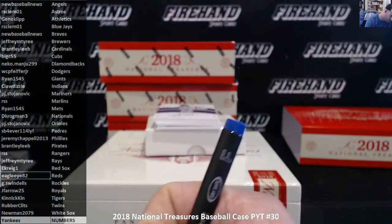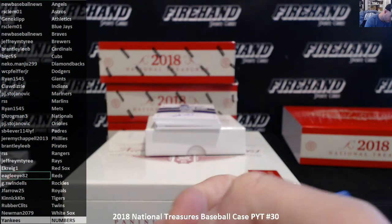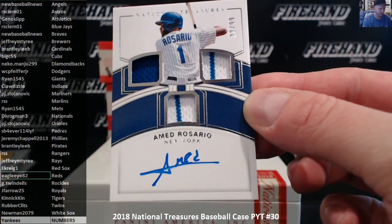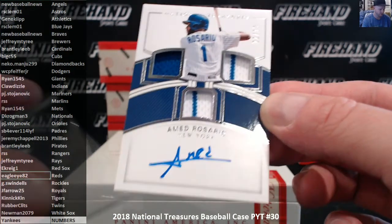Put the right Nationals on here. Aman Ahmed Rosario for the Mets, 22 of 99, Triple Relic Autograph — Ryan, 15, 45.